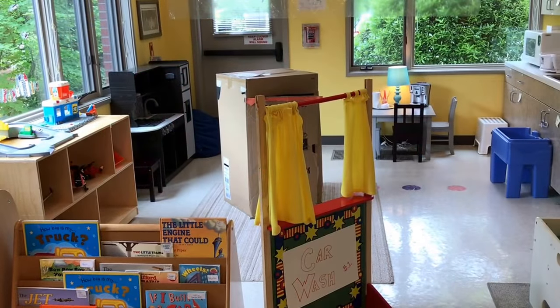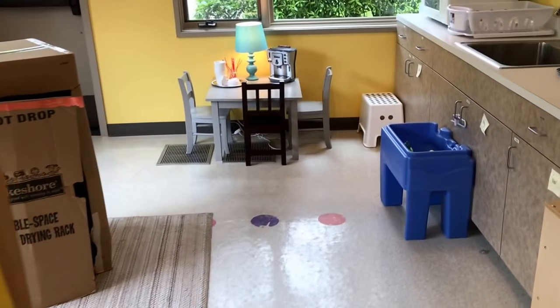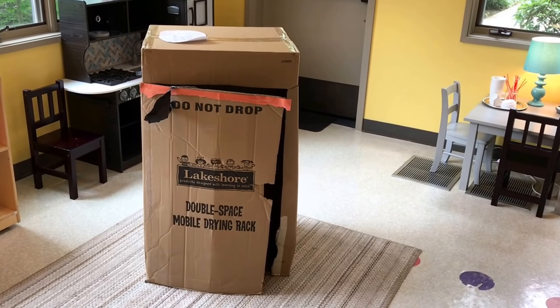Our dramatic play area has been turned into a car wash, complete with a little place to sit and have your coffee while you're waiting. And we haven't yet done this, but this box will be turned into the car wash.